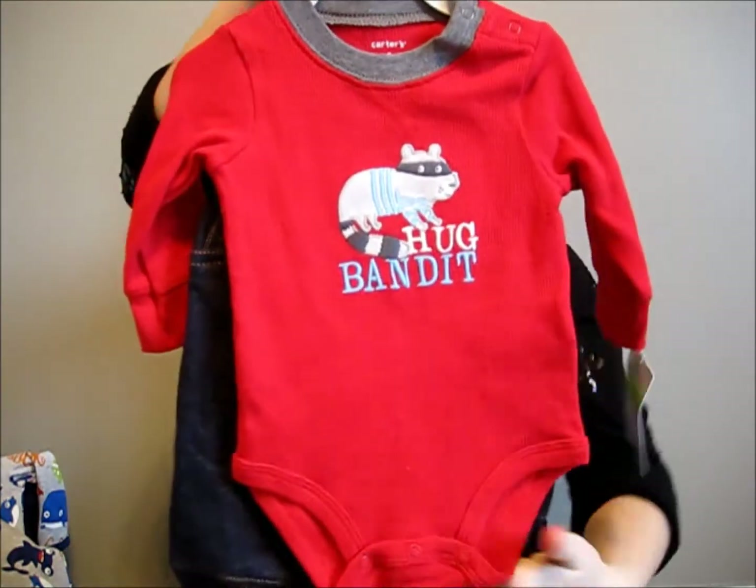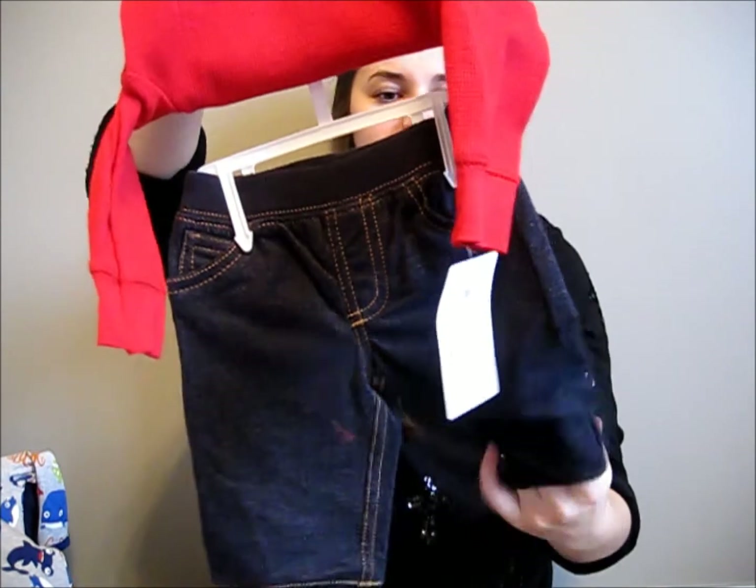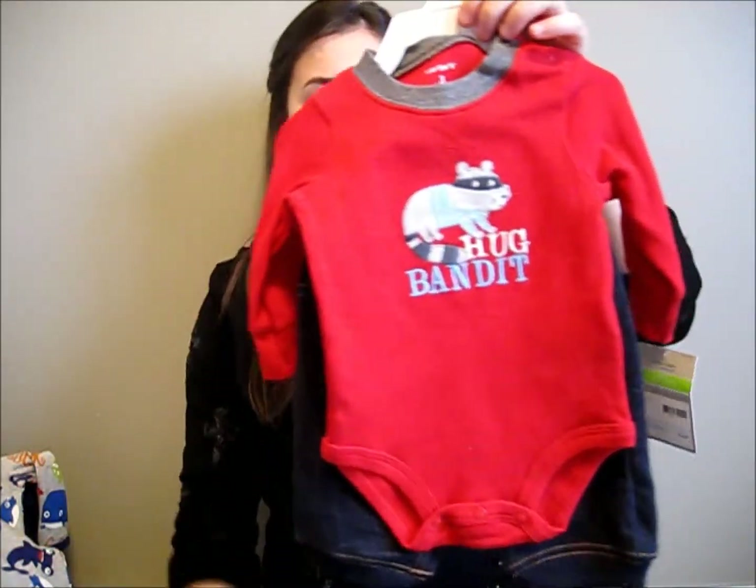And then this last one, which is also three months — a cute little outfit. These are not jeans; they're really soft cotton material. So that is it for my 31-week baby buys slash gifts. Thanks for watching. Bye, guys.